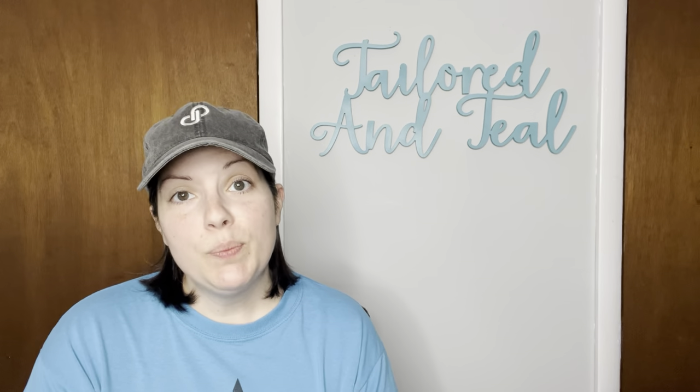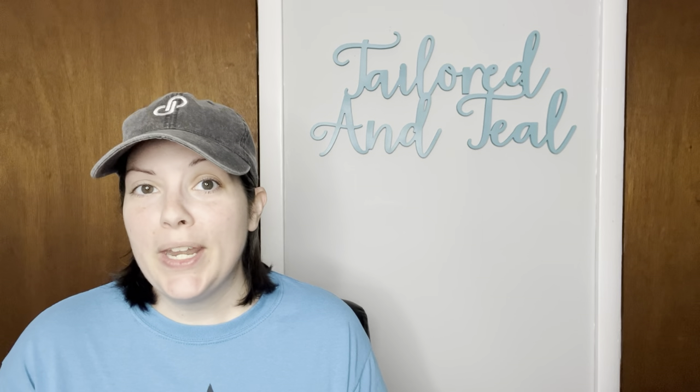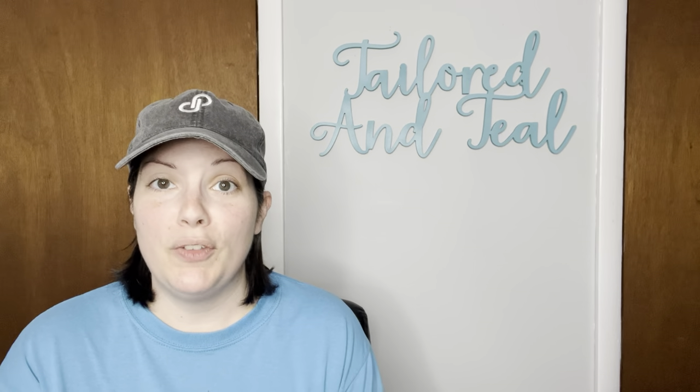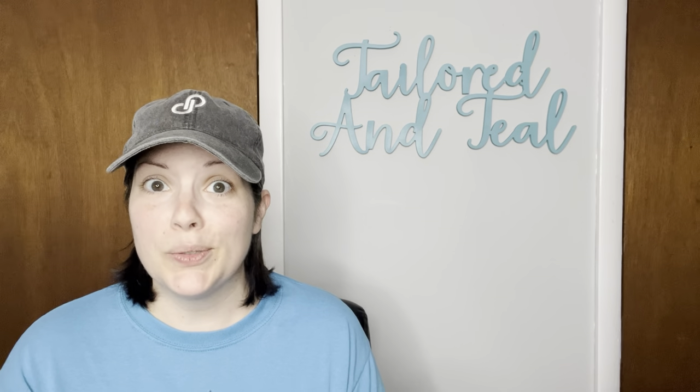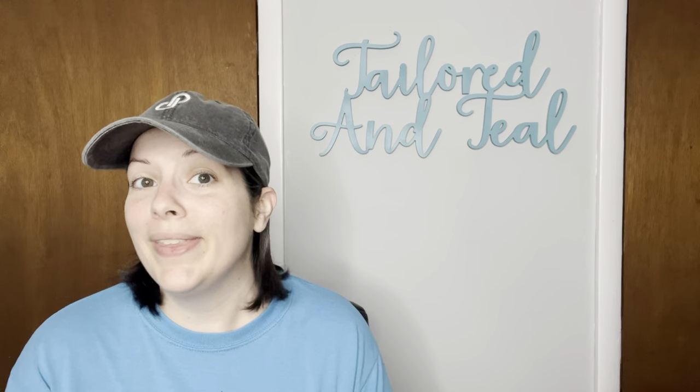Next is a Precious Moments graduation figurine called 'Lord Is the Hope of Our Future' — my own from when I graduated high school. I no longer collect Precious Moments, and it sold for my full asking price of $16 within a couple of days. When I thanked the customer, they said they were graduating soon and wanted to give their mom this figurine as a gift, which I thought was super sweet. I'm very happy to pass it along to a home that will cherish and display it.